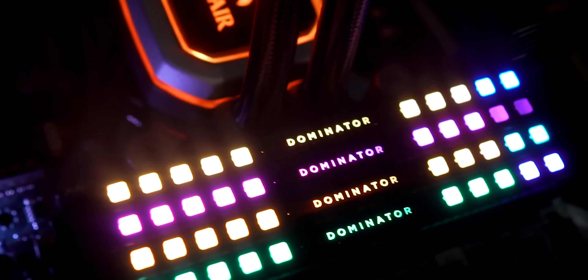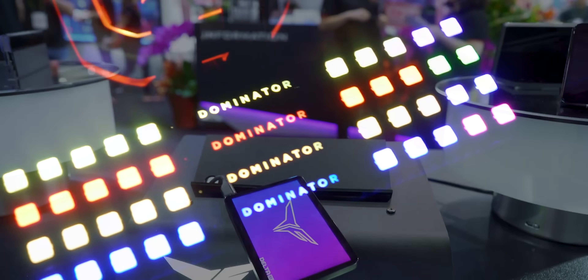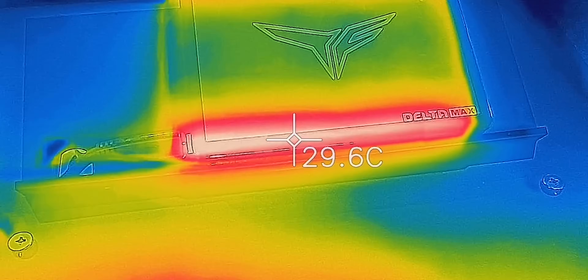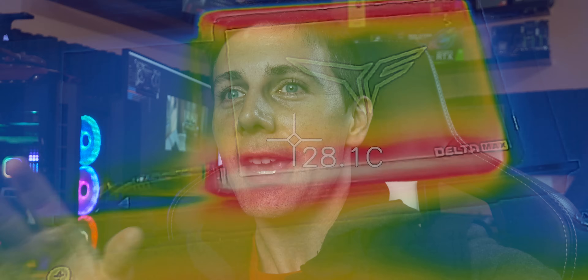RGB — that's red, green, blue lighting — is everywhere. It's in RAM, it's in motherboards, it's even in SSDs now, to the point where some SSDs have so many LEDs it can cause heating problems. But that aside, there's been a rumor in the industry that having RGB on your PC can boost your FPS.